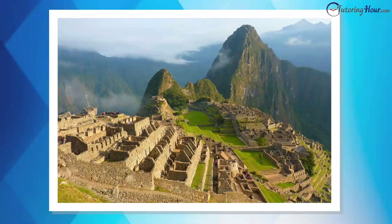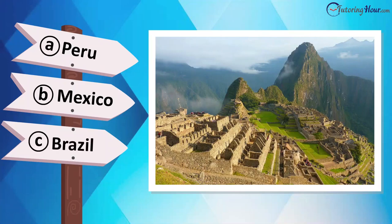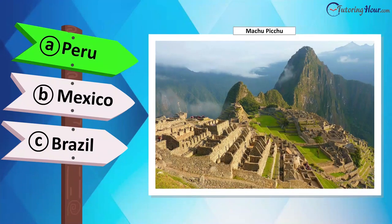Now identify this testament to Inca engineering. Is it located in Chile, Bolivia, Ecuador, or Peru? This is Machu Picchu in Peru.